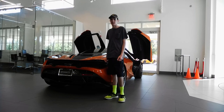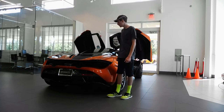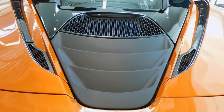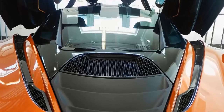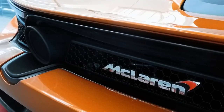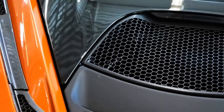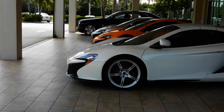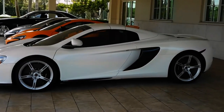The 720S's twin-turbo V8 is derived from the one in the 650S, but 41% of the parts are new. It produces 710 horsepower and 568 pound-feet of torque. The twin-scroll twin turbos have less lag than in the 650S, with peak torque at 5,500 RPM — 3,000 before the 8,500 RPM rev limiter. Comparatively, the 650S made its peak torque of 500 pound-feet at 6,000 RPM.